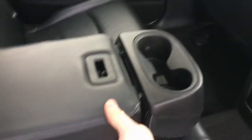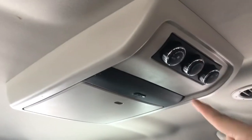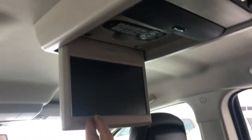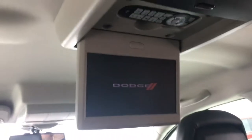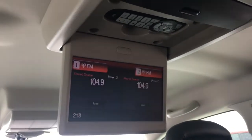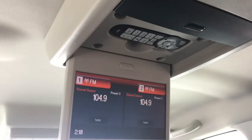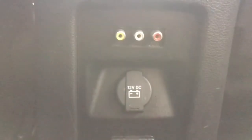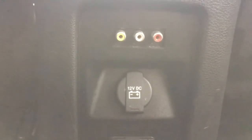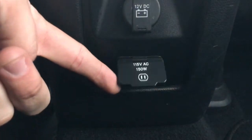The middle row has a fold-down armrest with two cup holders. Flip it back up and that's the middle seat. There are rear climate controls, and check this out — an LCD entertainment screen so passengers can be entertained and happy while on a long road trip. There's also a remote control and AV connections connected to the rear entertainment area.